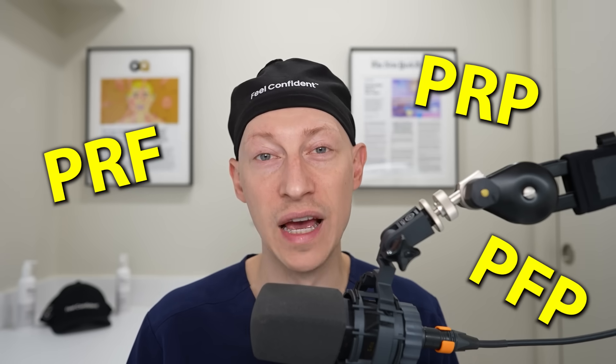Hair loss patients hear all types of acronyms like PRP, PRF, PFP, and it's just all confusing. Clinics all over the place are pushing PRF as a PRP version 2.0 without any clear explanation. Patients deserve clarity before spending hundreds if not thousands of dollars more for a new treatment. Let's separate the proven treatments from the hype.